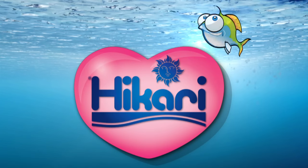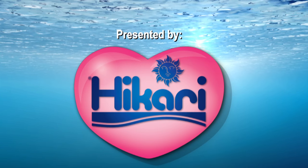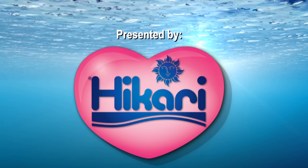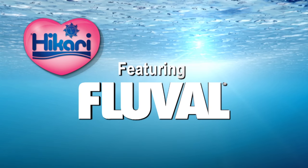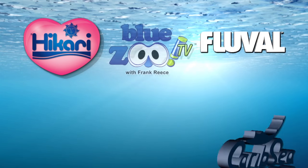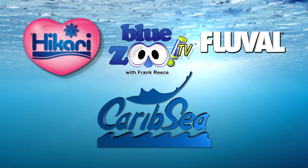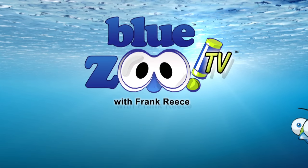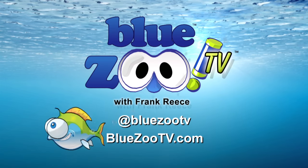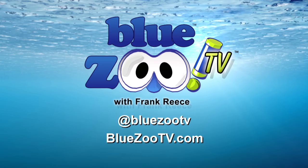Blue Zoo TV is presented by Hikari, making species-specific diets long before it was fashionable — because at Hikari, we know it matters. Featuring Fluval: discover life below water with Fluval. Blue Zoo is proudly partnered with CaribSea, bringing science to life — nature protected, nature perfected with CaribSea. To email the show, go to BlueZooTV.com and follow us on Twitter at BlueZooTV.